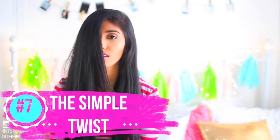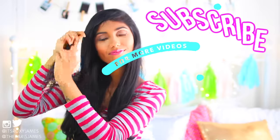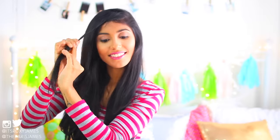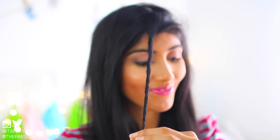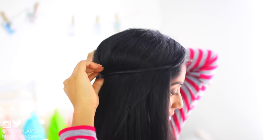Hack number seven is the simple twist, and this is especially useful if you're annoyed by your hair constantly being in your face. Just gather a small section of your bangs or your hair in front, tightly twist it away from your face, and secure it with a bobby pin. This way you won't have your hair all over your face and you still get to rock that effortless hairstyle. It's also a great option if you don't want to do a braid.